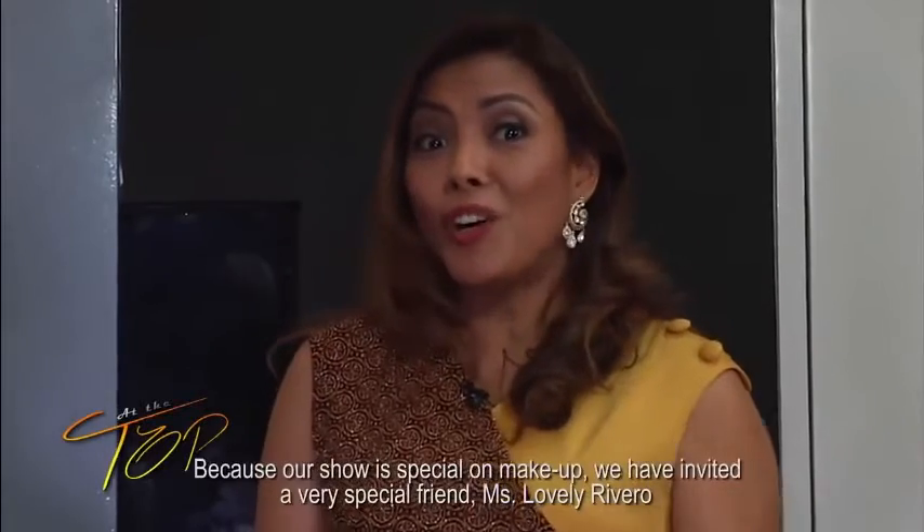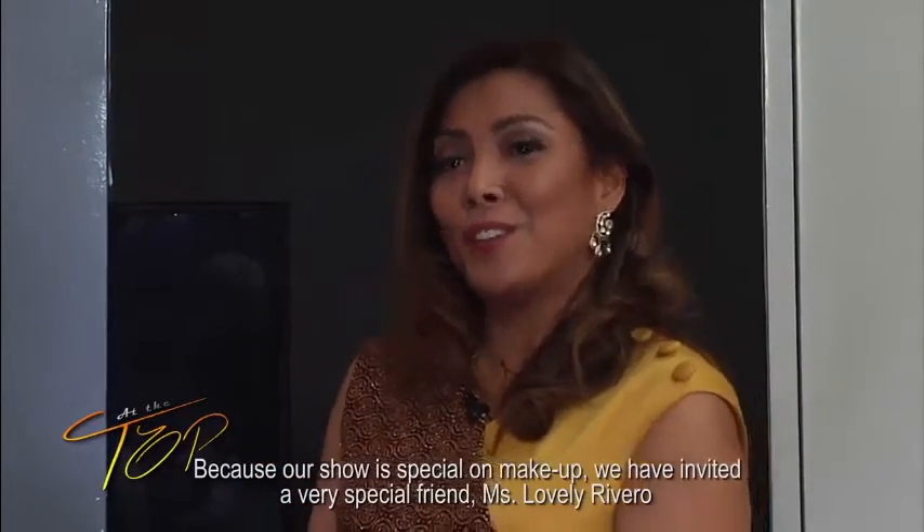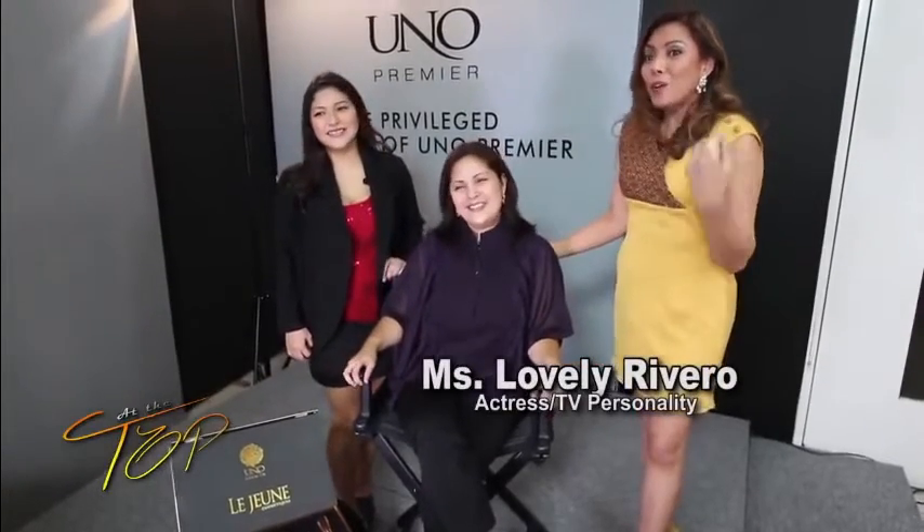Welcome back here at the top. In this episode we are very proud to introduce a new product from UNU Premiere. Because it's special, we invited a dear celebrity friend, Miss Lovely Rivero. So good to be here, welcome to At The Top, and of course thank you. We also invited the official makeup artist of Lejeune, Miss Teresa Benaflor.